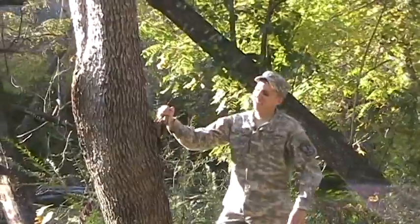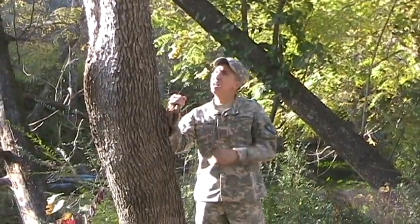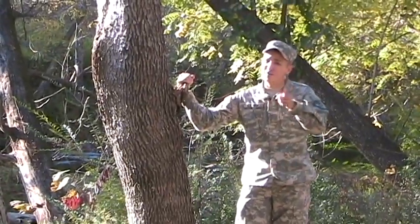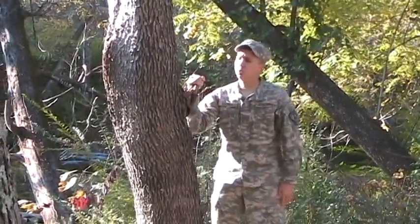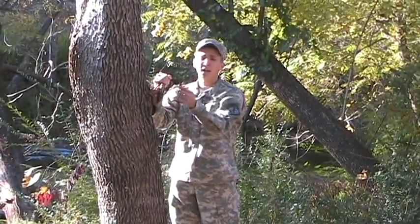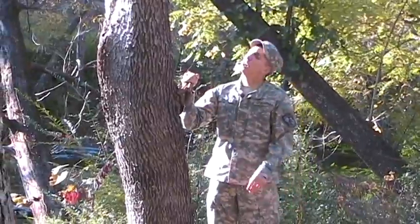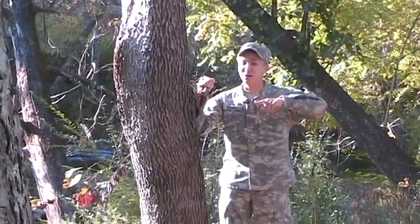Hey, all you nature lovers out there. Have you ever been walking through the woods and had a sore throat and didn't have any cough drops and had no idea what to do? I know I have. But luckily we have this tree out here that grows in the North Georgia mountains called the slippery elm, also the elm tree. This elm tree has bark, and this bark has been known to help heal sore throats. I wonder what else we could find out in these beautiful mountains of North Georgia. Let's go find out.